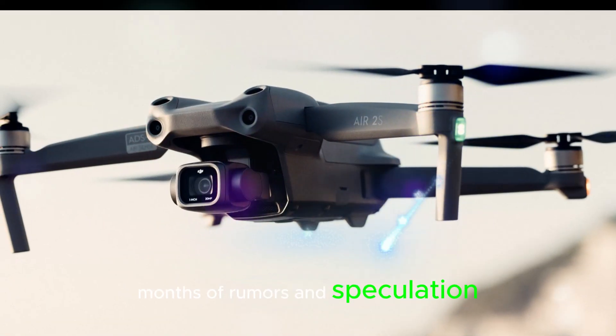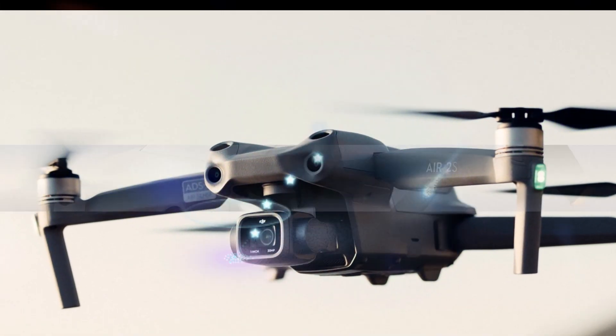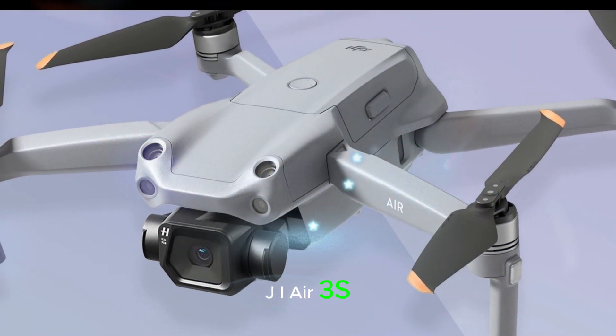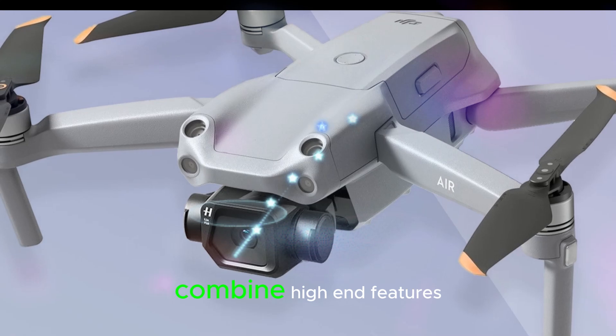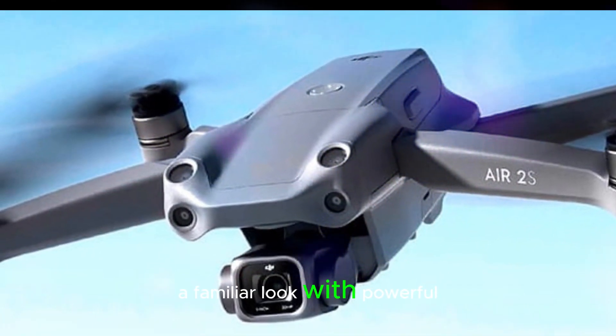After months of rumors and speculation, leaked footage has finally confirmed the existence of this exciting new model. Here's a glimpse into what we can expect from the DJI Air 3S — a drone that promises to combine high-end features with an accessible price tag.